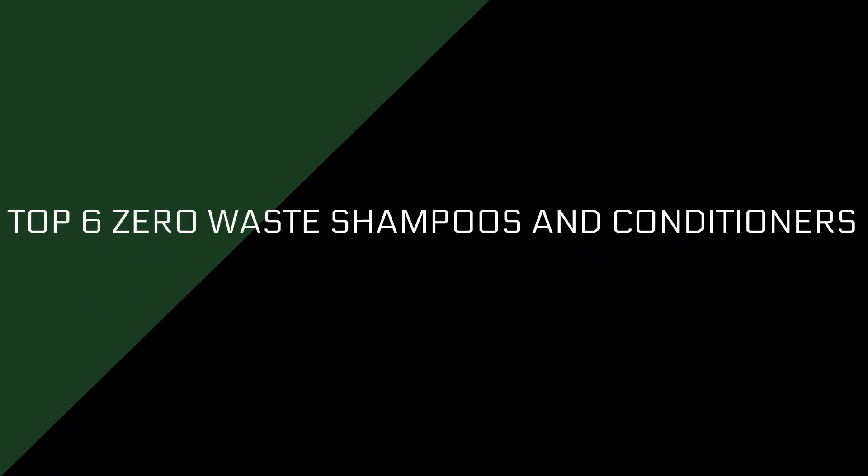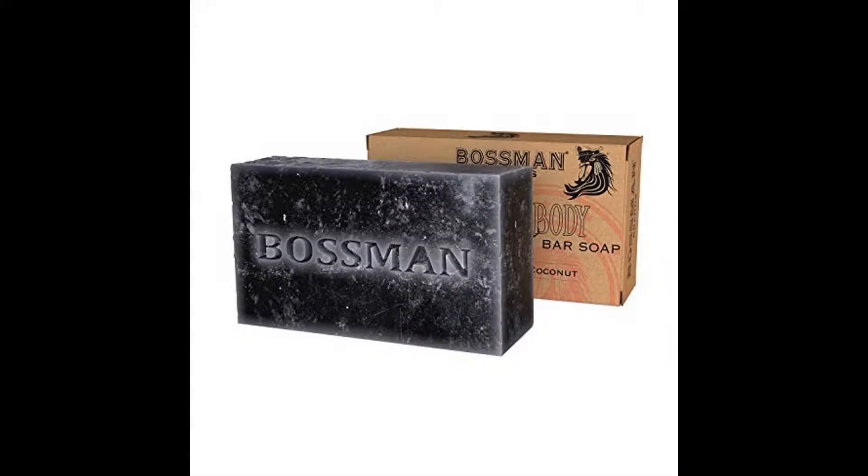Top 6 Zero Waste Shampoos and Conditioners. Number 1: Bar Soap by Bossman. The Bossman Males Bar Soap is a 4-in-1 product that performs as a beard rinse, body wash, and conditioner. It is one of the best zero waste shampoo choices for males.